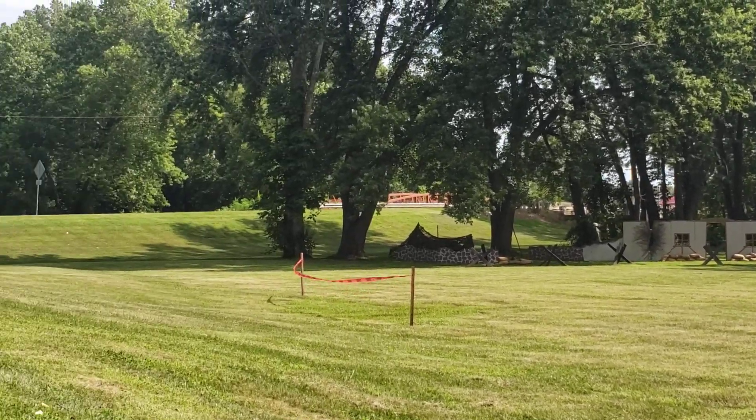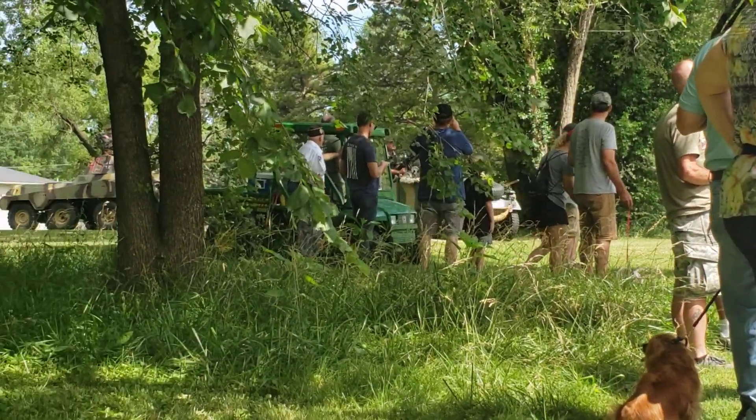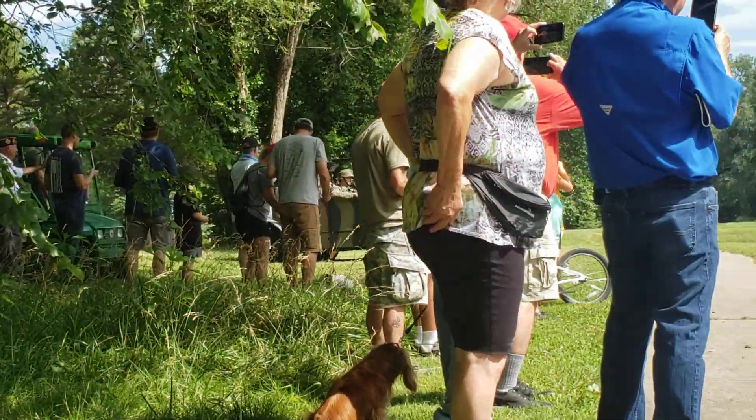We have a reconnaissance vehicle, the Kübelwagen, that's searching to try to find out where the American soldiers are located.